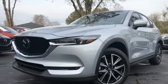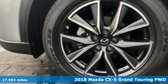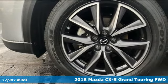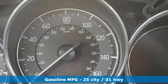Here's a 2018 Mazda CX-5, a compact SUV you can be proud of. This CX-5 handles like a sports car and looks as poised and powerful as a predatory animal on the hunt.